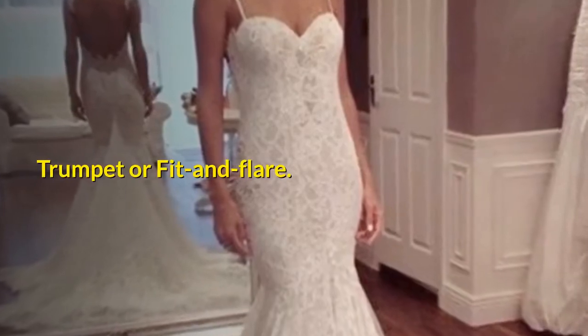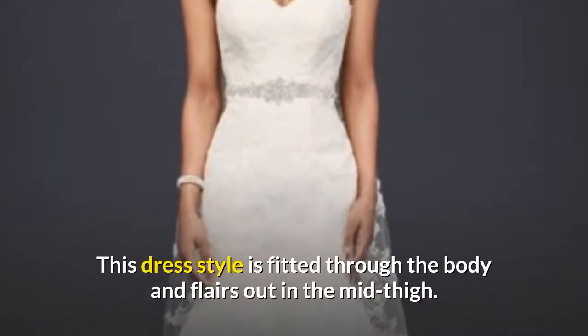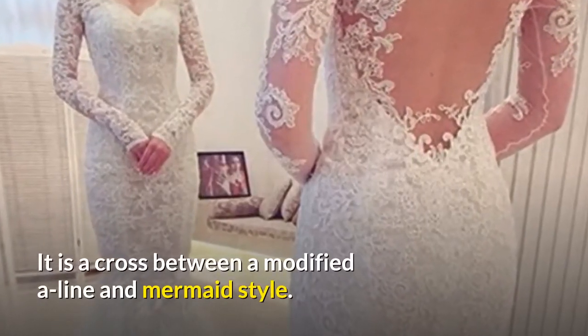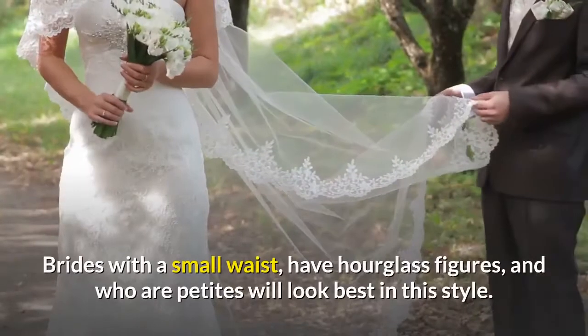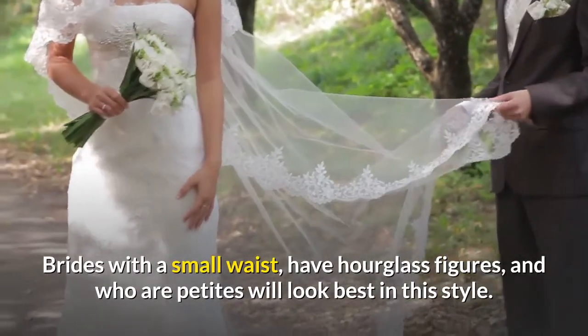Trumpet or fit and flare. This dress style is fitted through the body and flares out at the mid-thigh. It is a cross between a modified A-line and mermaid style. Brides with a small waist, hourglass figures, and who are petite will look best in this style.